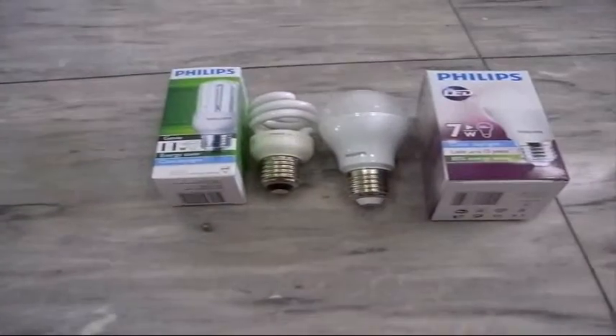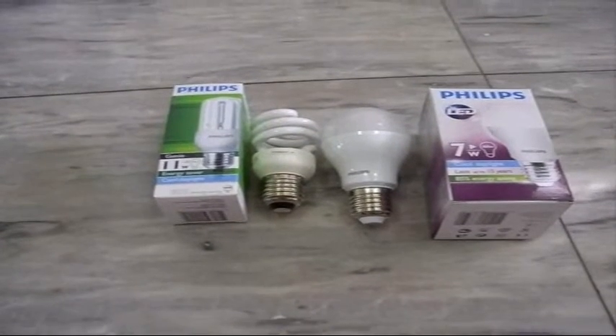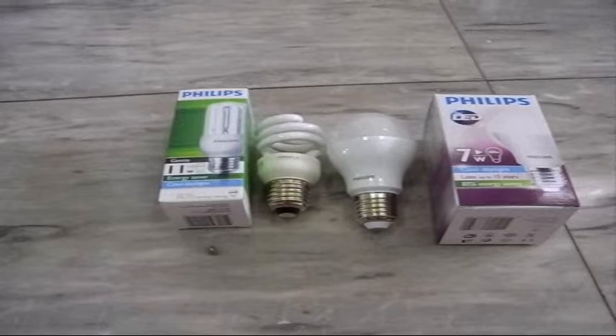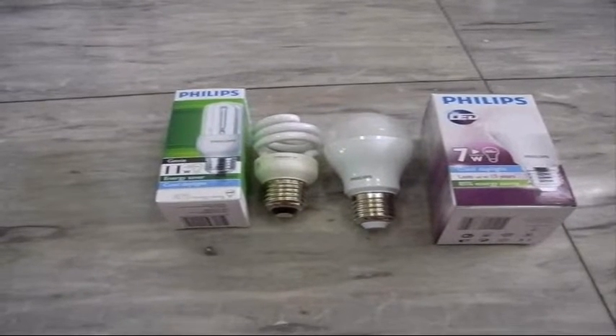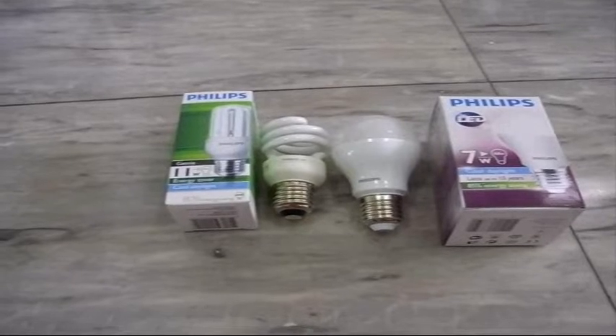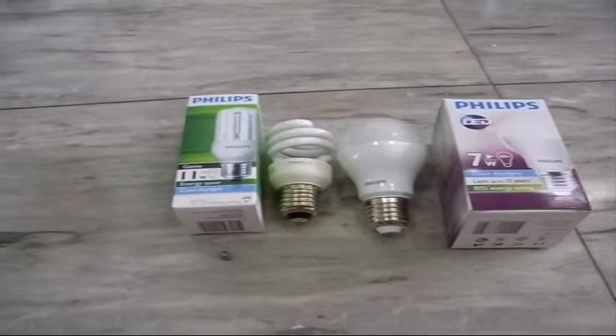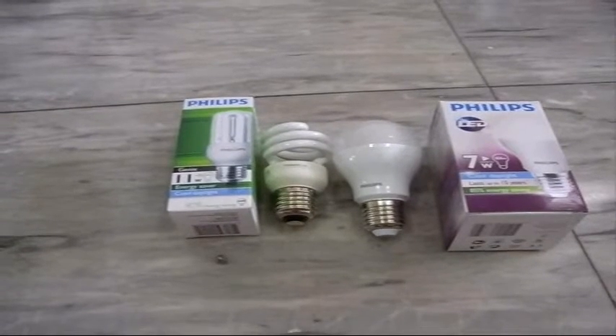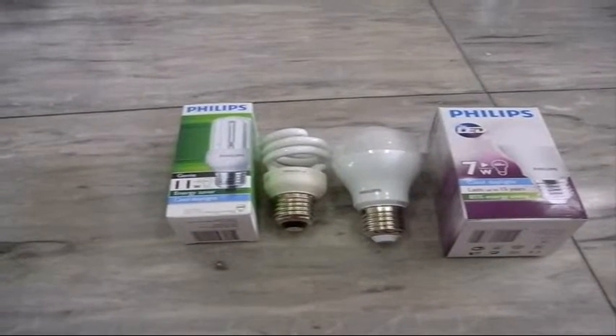I think that's about it. It's been an interesting experiment and I plan on continuing it. We'll see what happens with the electric bill as I start to put more of these in. We've got 63 light bulbs in the house, and when I get about half of them replaced I'm hoping to see a significant drop in the electric bill. Anyway, I hope you found it useful and interesting.